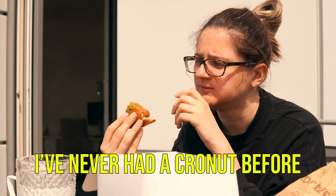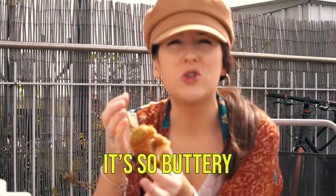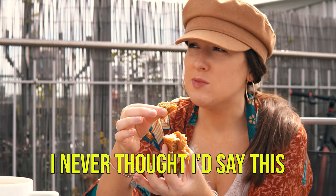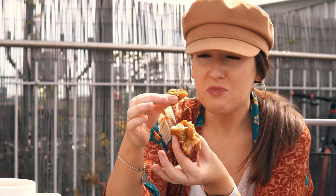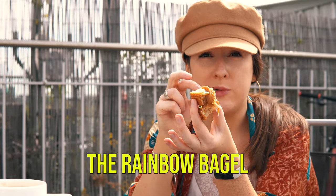That's really nice. I've never had a crow nut before. It's a really tasty croissant — I get it. It's so buttery. I never thought I'd say this, but there might be too much caramel. There's so much caramel. Yeah, I couldn't finish one of these, but they're really good. I definitely prefer this over the rainbow bagel.